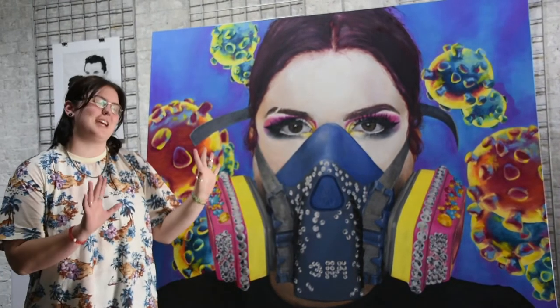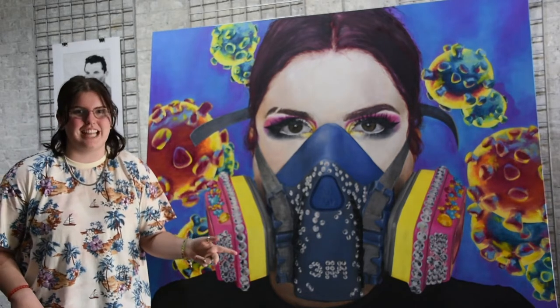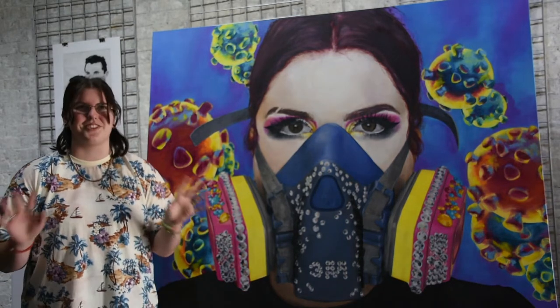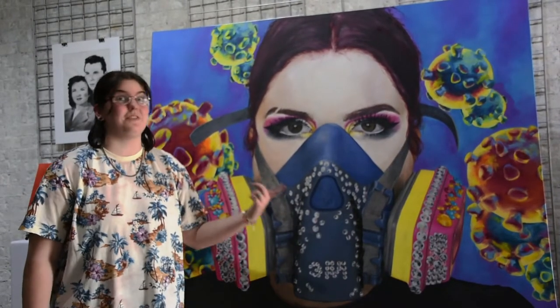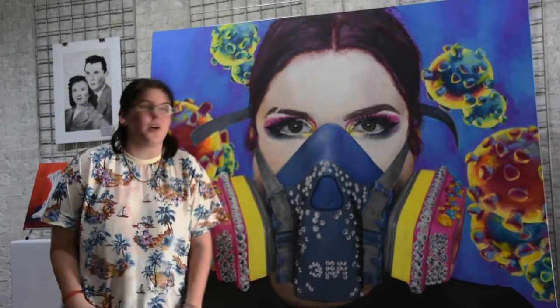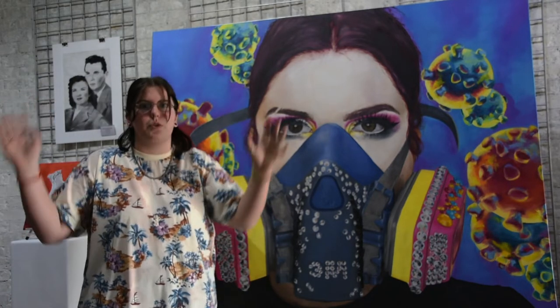This is my painting. Her name is Miss Rona. I actually started this when we first went into quarantine last year and it took me a long time to finish. I did bedazzle the gas mask — it's great. I painted a lot of portraits. This is definitely the biggest one I've done so far, it's huge. I had a lot of time in quarantine. It was a lot of fun to do, and I even painted little coronas in the background because there was corona everywhere.